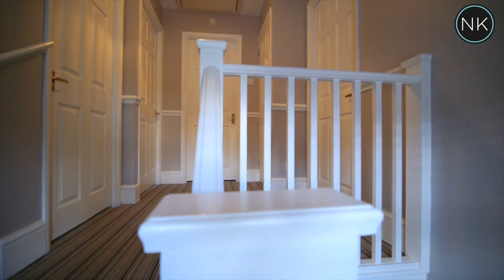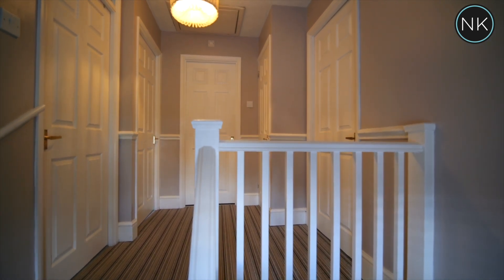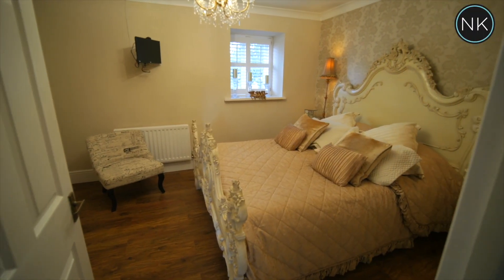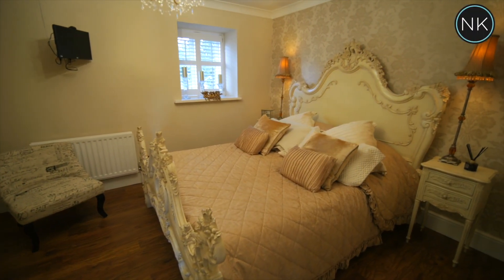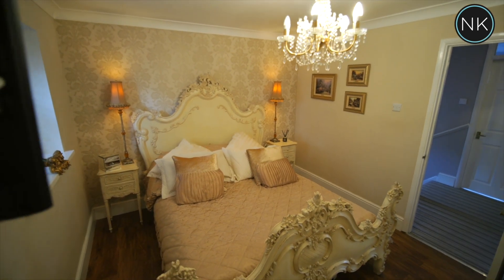Stairs lead us to the first floor with access to all rooms, and we're going to start in the master. This is a nice size master bedroom, window to front, great chandelier, and we've got an ensuite shower room.